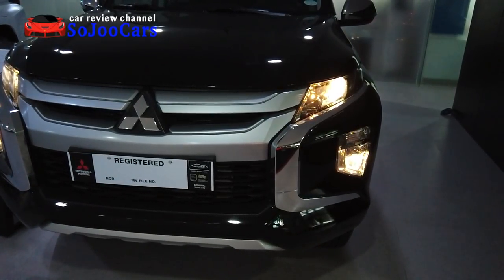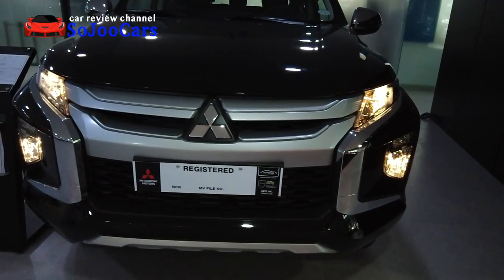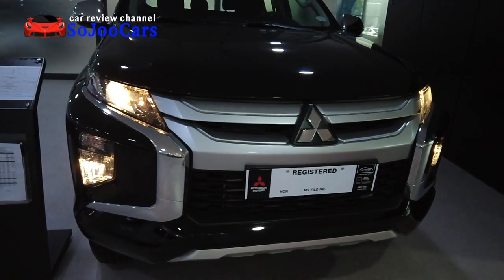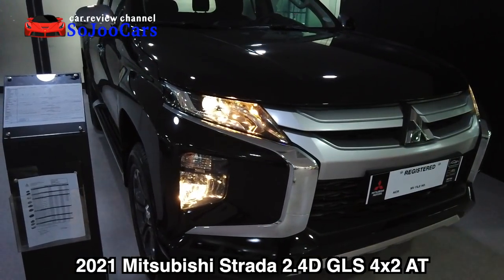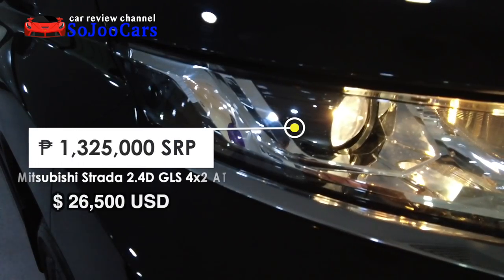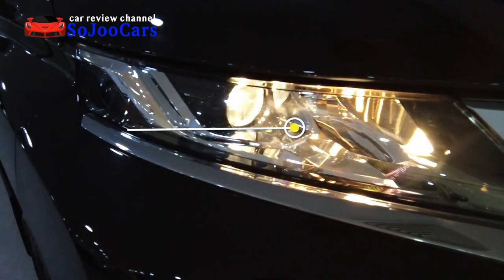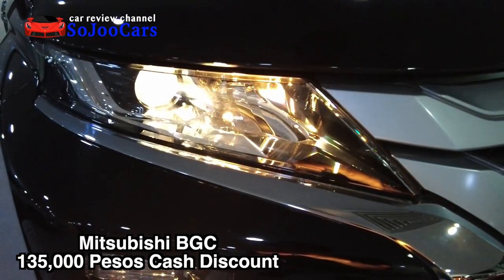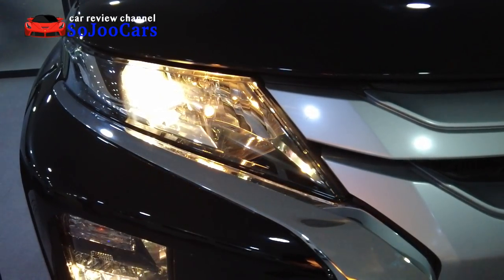Hello everyone, this is Ju from Soju Cars. Today I'm here at Mitsubishi BGC and the model I have for you today is the 2021 Strada GLS 2.4D two-wheel drive automatic transmission. This unit costs 1,325,000 pesos SRP but Mitsubishi BGC by AutoHub is offering a 135,000 pesos cash discount. If you want this unit, please contact the person in the description section below.